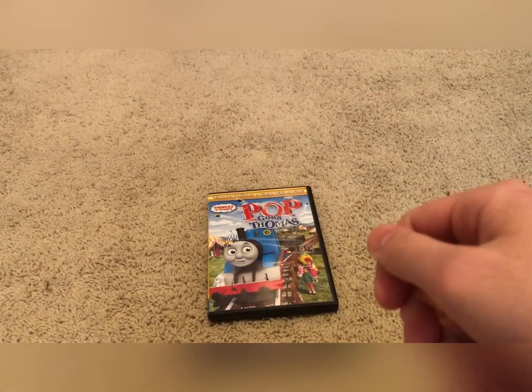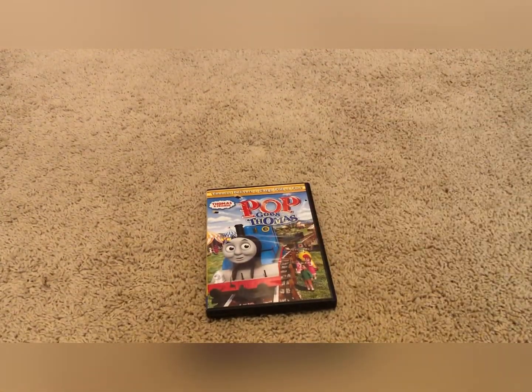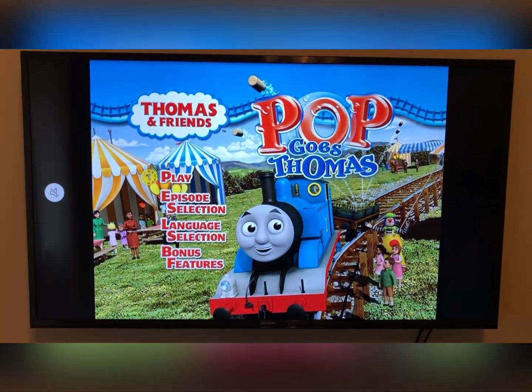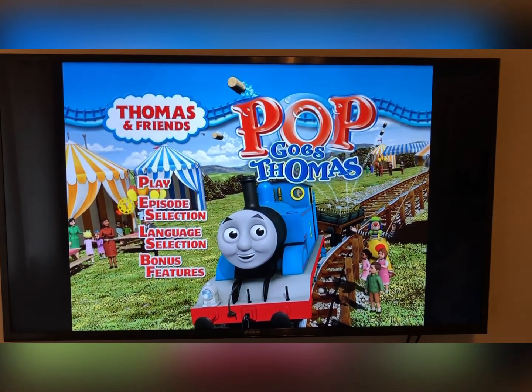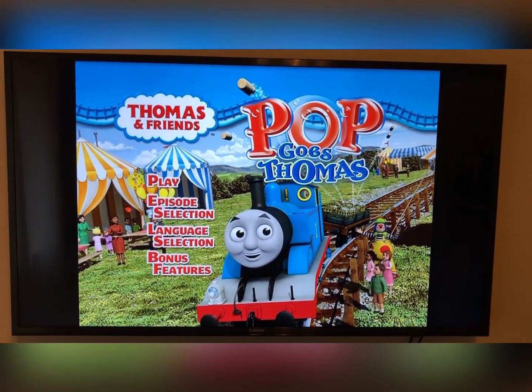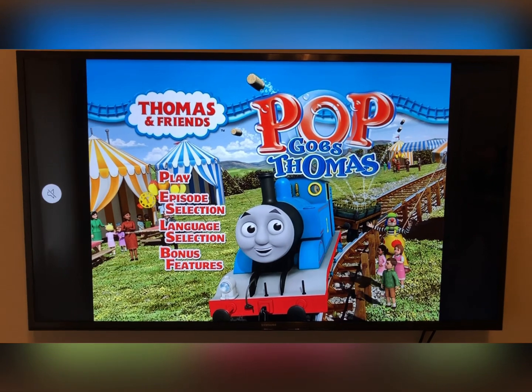Now let's jump into the menu tour for Pop Goes Thomas. So we have Play, Episode Selection, Language Selection, and Bonus Features — the same menu style just like every other Thomas DVD.